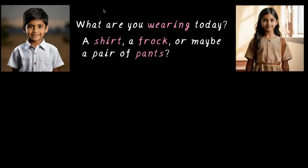Look around you. What are you wearing today? A shirt, a frock, or maybe a pair of pants? Now think about your teachers and friends. Are all their clothes made of the same material? Our clothing comes in different fabrics and each serves a different purpose.